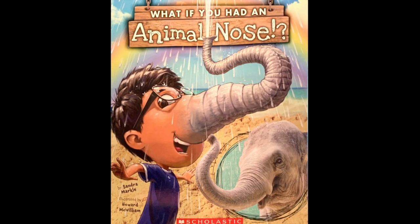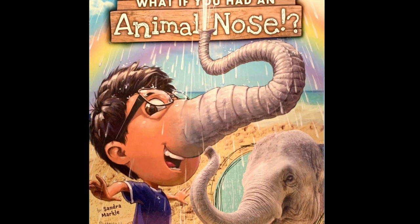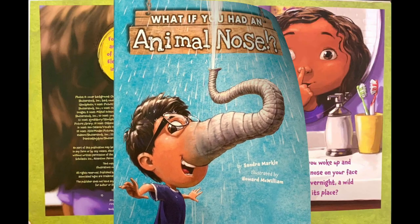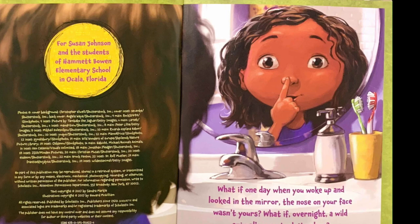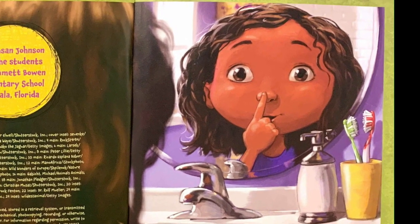What if you had an animal nose? By Sandra Markle, illustrated by Howard McWilliam. What if one day, when you woke up and looked in the mirror, the nose on your face wasn't yours? What if, overnight, a wild animal's nose took its place?